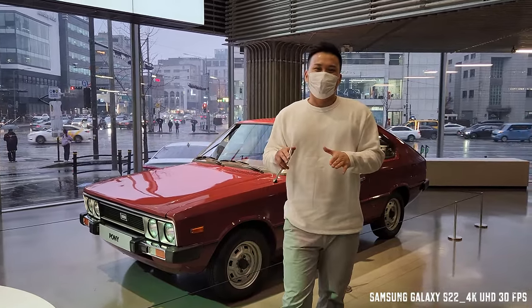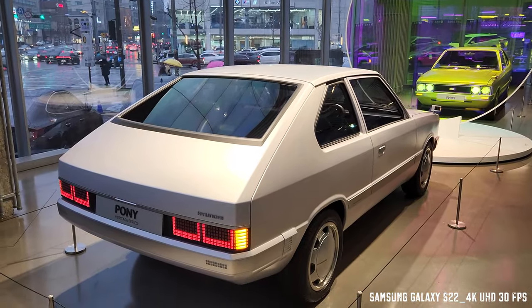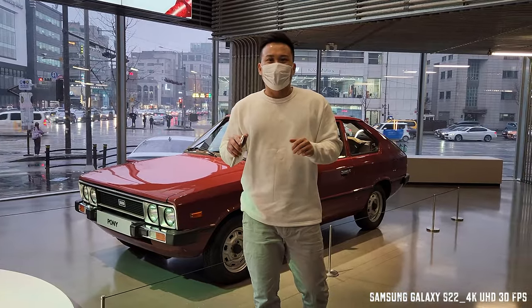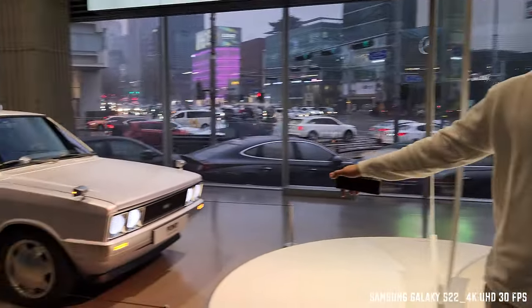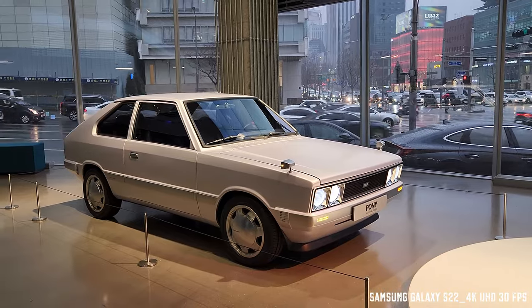Today's video is going to be speechless, wordless — just nothing but showing you everything about the car, inside out, zooming in and out. For the record, if you are curious about the Heritage Series Pony, I've actually covered this intensively, so go check it out in the card above right now.